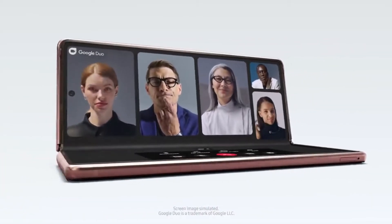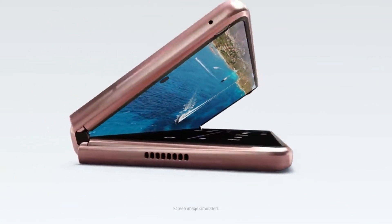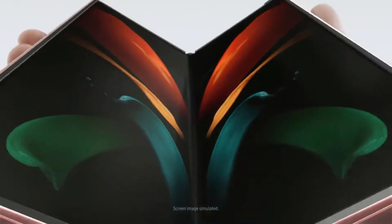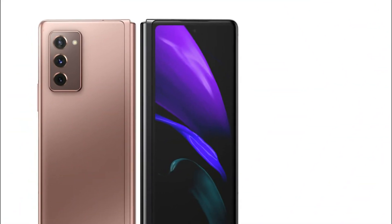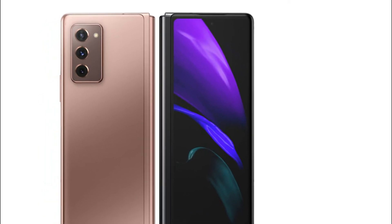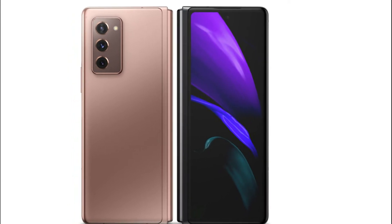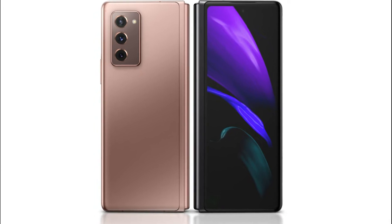It uses the Snapdragon 865 as its processor. Sadly, this phone doesn't have a memory card slot, but it has two variants: 256 GB storage with 12 GB RAM, and 512 GB storage with 12 GB RAM. It has a non-removable 4500 mAh lithium battery with fast charging of 25 watts and a USB-C port.